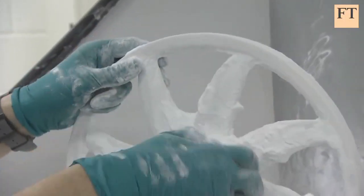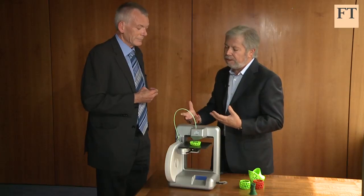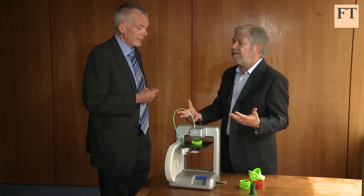Probably its most prominent proponent is Abe Reichental, a former Israeli Air Force technician who is now chief executive of US-based 3D Systems, one of the biggest makers of 3D printing machines.